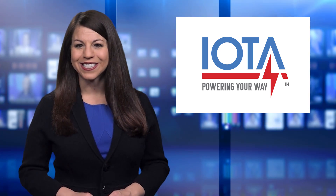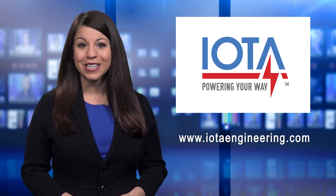You can learn more about IOTA's innovative LED emergency drivers at the IOTA website, www.iotaengineering.com, or call 1-800-866-IOTA.